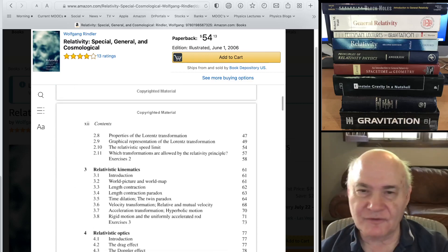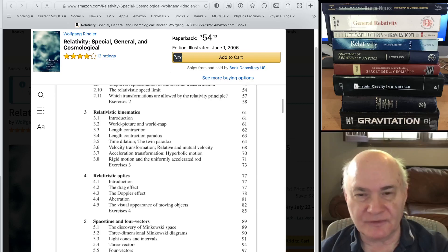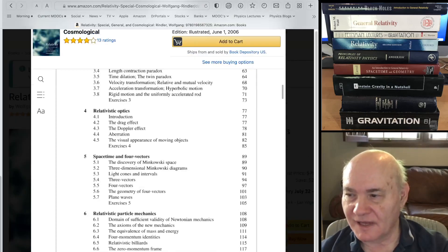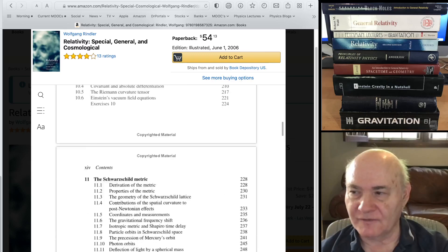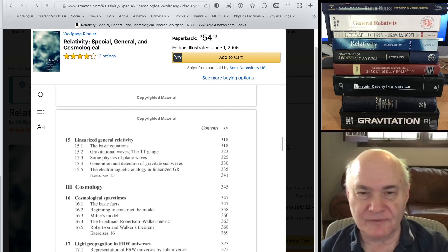He covers things like how a sphere looks when it's traveling. Most people think it looks like it's contracted — it actually is contracted, but it doesn't look that way. Penrose showed that it looks just like a sphere, but rotated. He has a chapter on relativistic optics where he covers this, and also rigid motion of a uniformly accelerated rod — another good topic often not covered. In addition, he has a treatment of general relativity, which is so-so. I recommend this book for the special relativity part if you like an old-fashioned coverage with components and don't want modern notation.